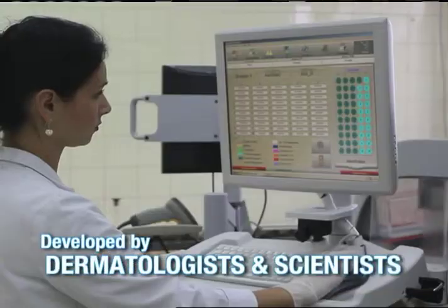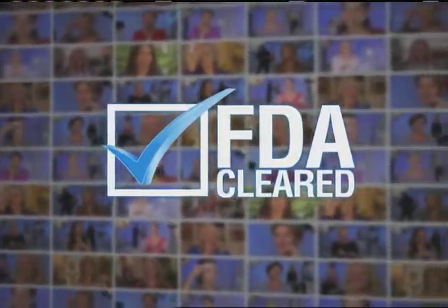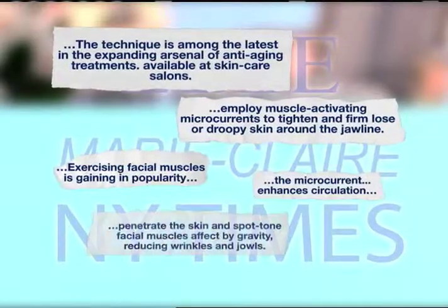Developed by dermatologists and scientists, it's so effective it's approved by the United States FDA. No wonder the technology has been featured in major beauty magazines and the New York Times.